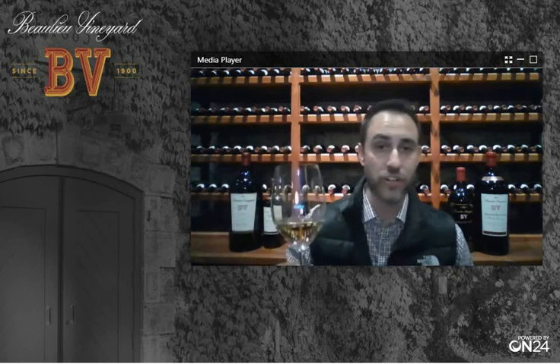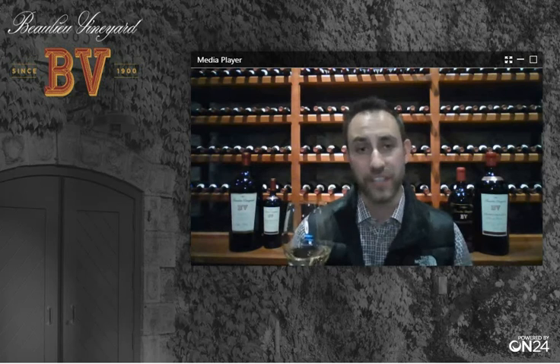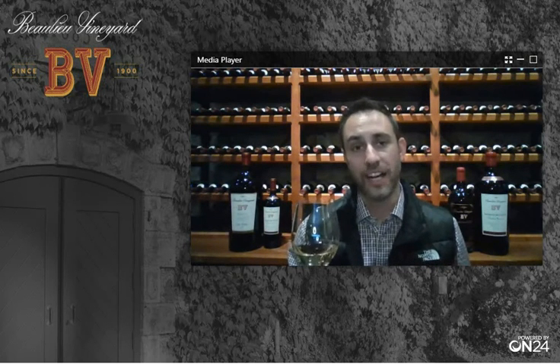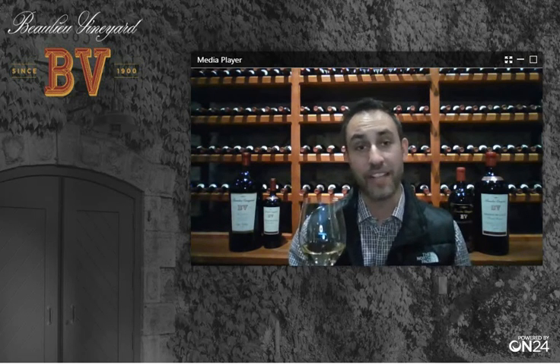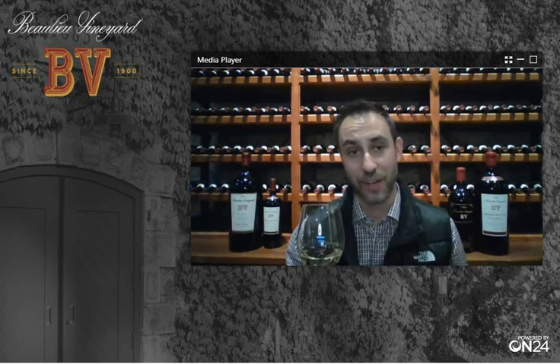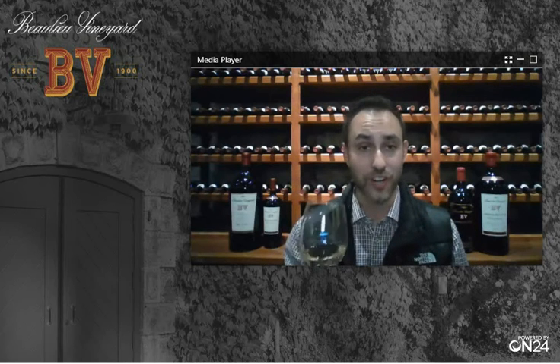This 2019 Carneros Chardonnay is entirely barrel fermented, although I restrict the amount of new oak that I use to between 20 and 30 percent, depending on the vintage. That is to make sure that it's really the terroir that shows through, and the barrel is just there as a backup to add some complexity to the wine — we want it to be more about the terroir and the vineyard itself. We do a lot of batonnage, so we stir the lees during the aging process, and that adds to the creamy texture that we are so well known for in our Chardonnays.